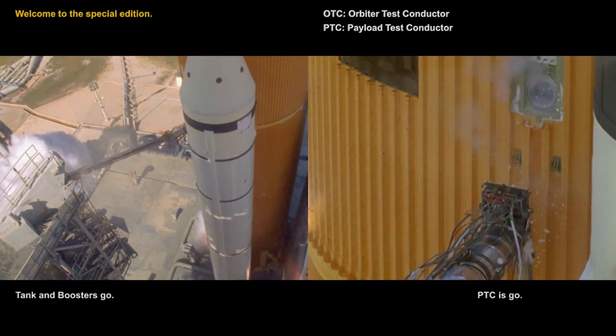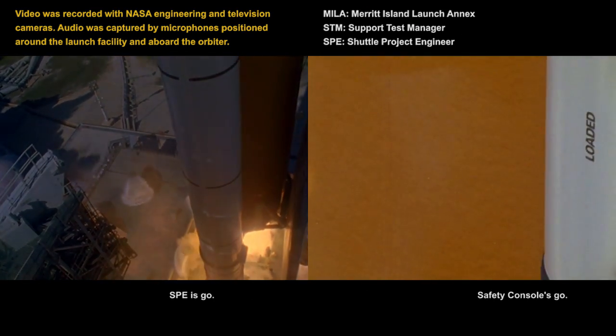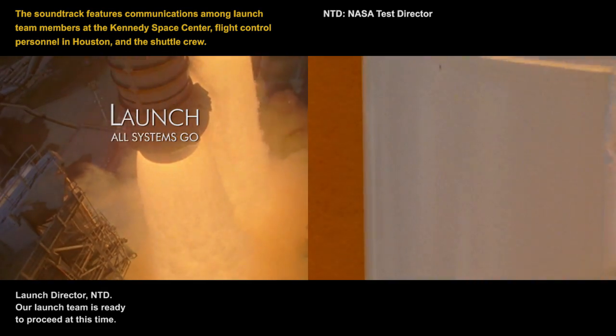OTC is go. Tank boost is go. DTC is go. Copy us is go. Houston flight is go. File is go. STM is go. Safety costs is go. STU is go. LRD is go. SRO is go. CDR is go. Launch director NTD, our launch team is ready to proceed at this time.